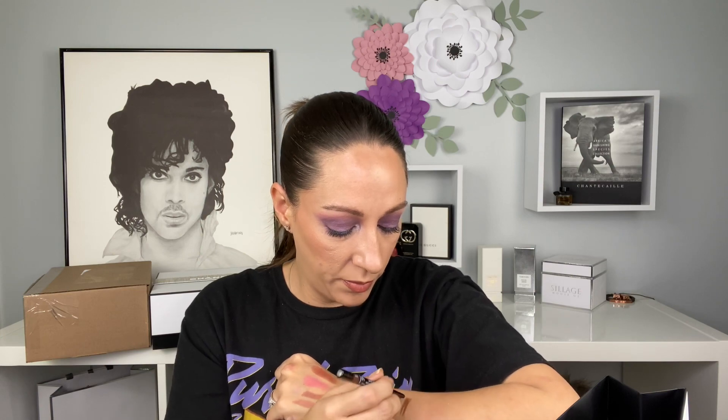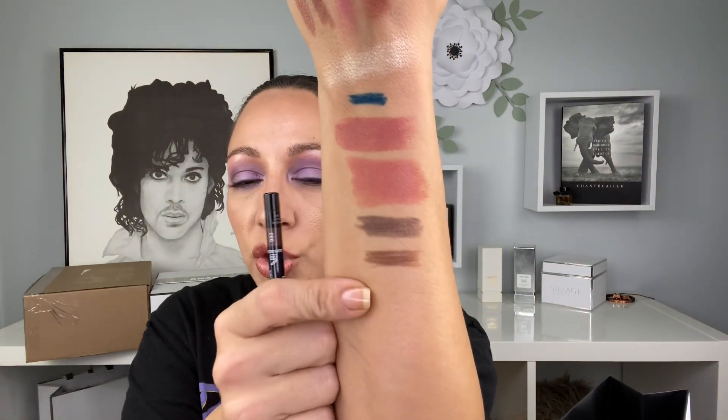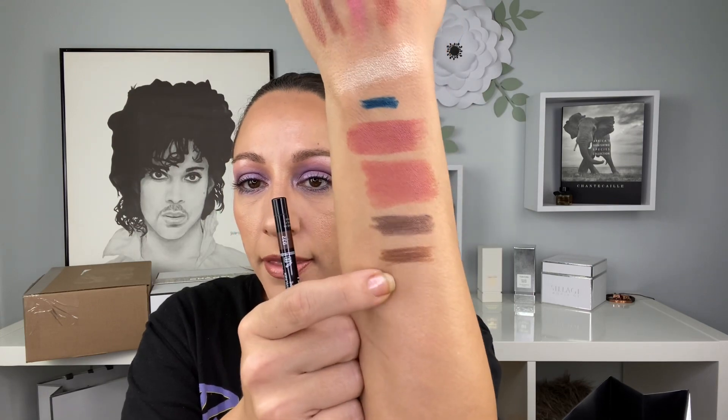Next is another waterproof eyeliner in the shade 932 Matte Taupe. I love when they have the shades labeled, and they do come with a sharpener built into the pencil, just in case you weren't aware. Swatching it — it's like a muted brown liner, but it's so pretty. Sometimes you want a brown liner but you don't want it too intense. That's a really pretty shade.